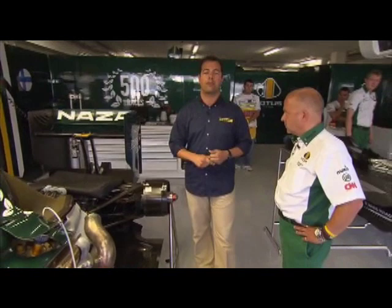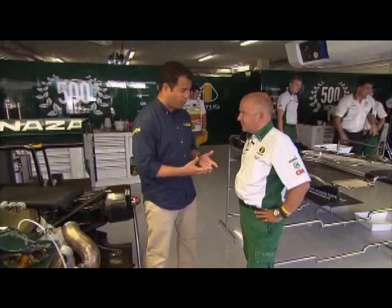Renault, Ferrari and Mercedes have it on their car here in Valencia. It'll be on the McLaren and the Williams in Silverstone. Lotus Racing's Chief Technical Officer Mike Gascoigne is going to tell us how it works.